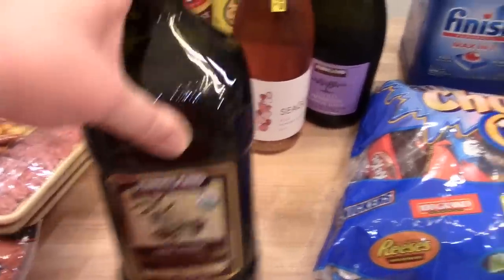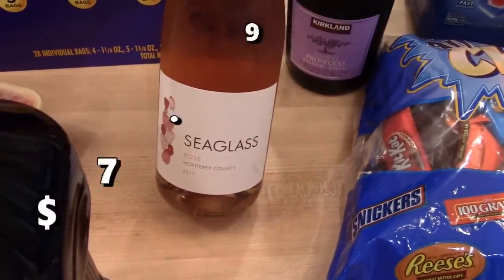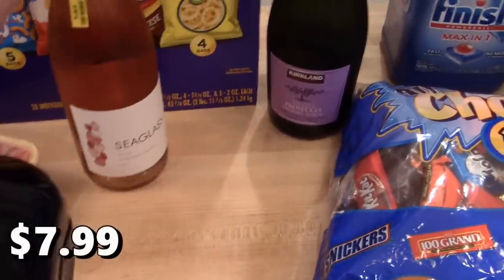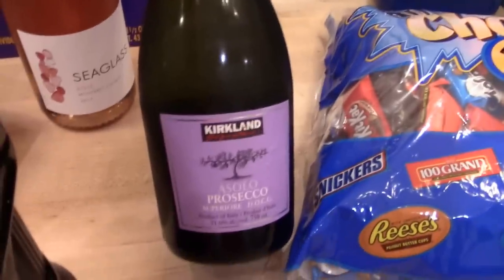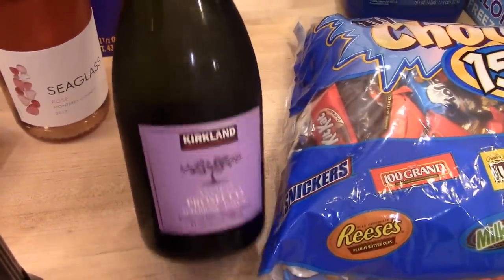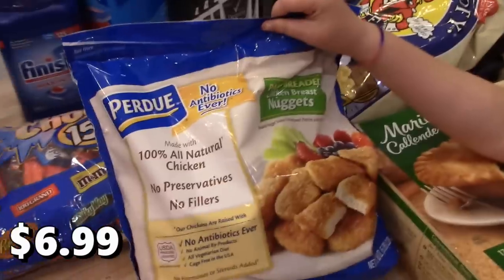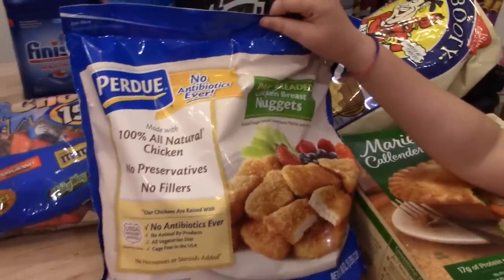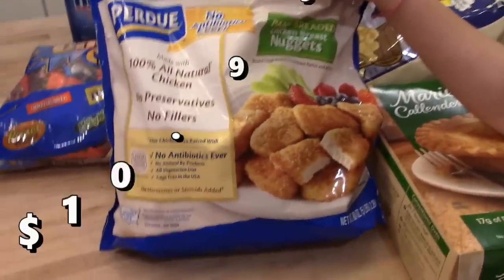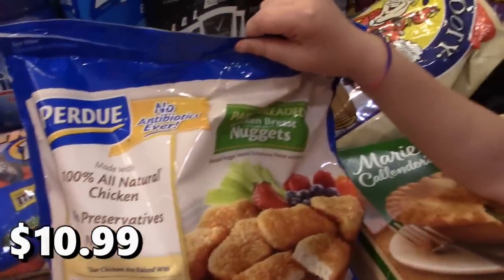I grabbed some Kirkland organic extra virgin olive oil — we're out of that. I got a couple of bottles of wine: the Sea Glass rosé to try, and the prosecco I normally get from Costco, which is a good champagne substitute for mimosas. I also got a package of the Perdue panko breaded chicken breast nuggets to keep in the freezer for the kids for dinner or lunch.